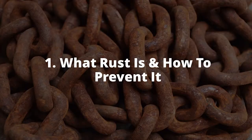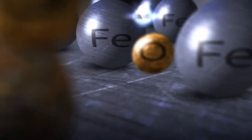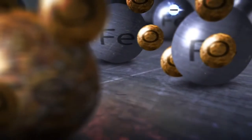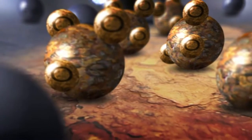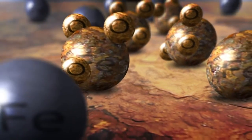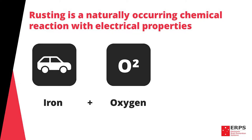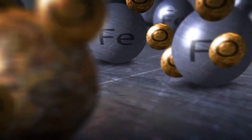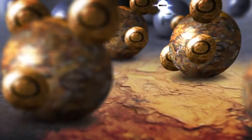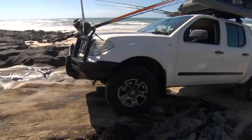We're going to start with what rust is and how to prevent it. The process of rusting is fairly scientific but we'll try and explain it in layman's terms. Basically, the process of rusting is a naturally occurring chemical reaction with electrical properties. When iron, what your vehicle is made of, comes into contact with oxygen, what it's surrounded by, the end result is rust. This occurs as the electrons in the iron are lost when they combine with oxygen and as a result the metal breaks down. The addition of an electrolyte such as moisture or salt water further accelerates this reaction.